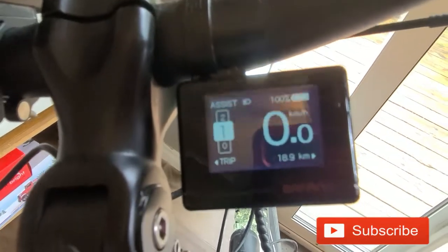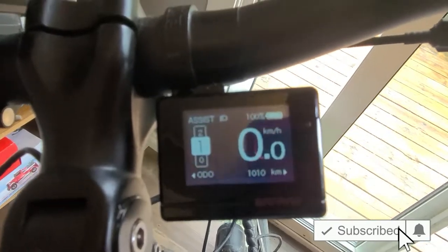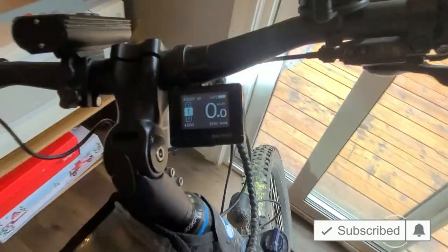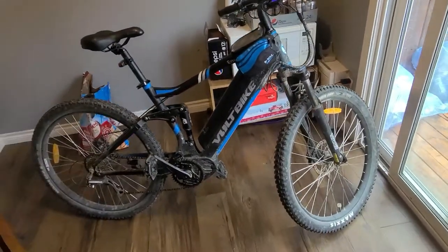That's the trip I was on last. The odometer says 1,010 kilometers. So I've done 1,010 kilometers on it so far.